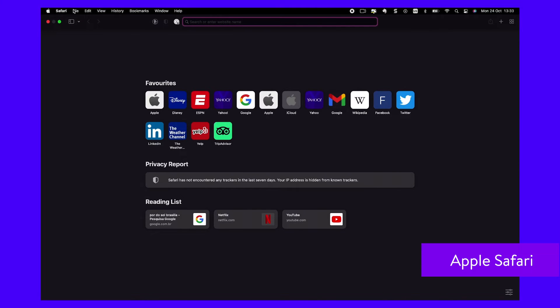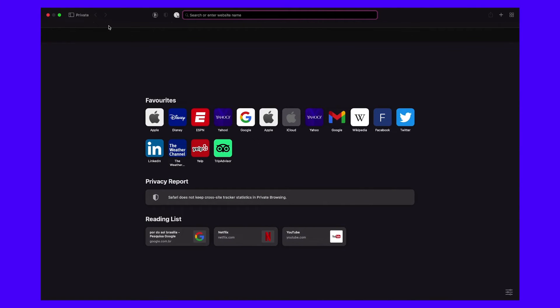For Safari, open it and click File on the top left toolbar and select new private window. Switch to the new window and verify that you're in incognito mode.